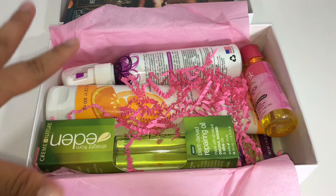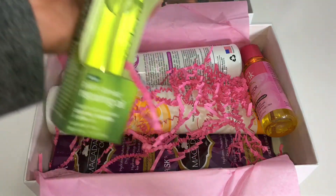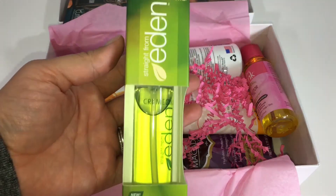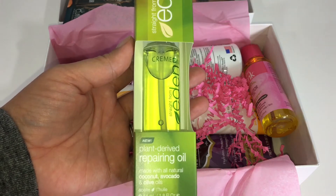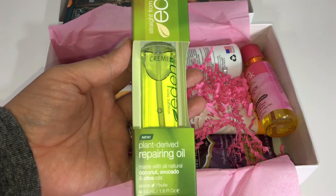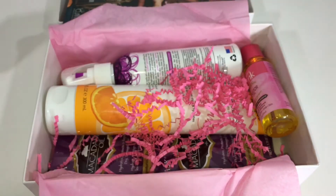I do see some repeat and some new products. This is something new that I haven't seen — it is the Cream of Nature, and this is a plant-derived repairing oil made with all natural coconut, avocado, and olive oil. So that's neat, that's something new.